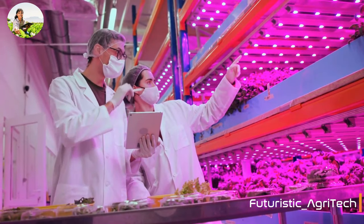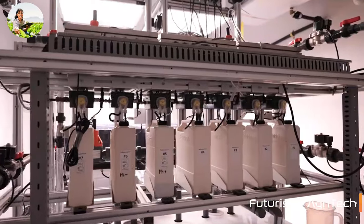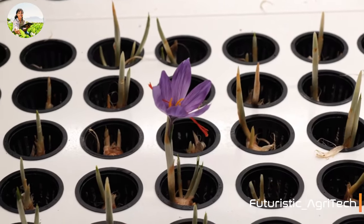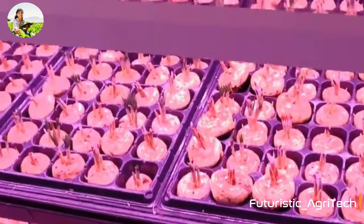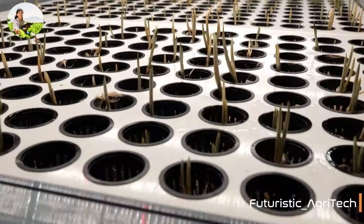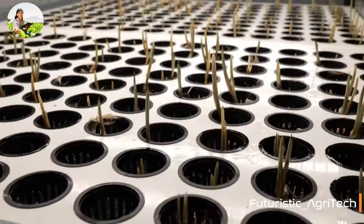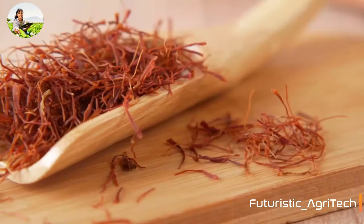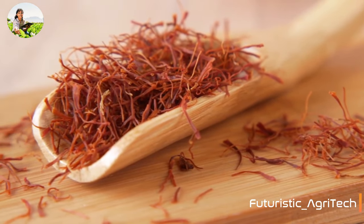Under the right combination of external and physical conditions, they manage to hack the saffron's annual life cycle by forcing the bulbs through regular dormancy periods, so they flower four times a year instead of one. Their technology is a combination of very deep agronomical and technological knowledge, making it the first significant change to the way saffron has been grown, and it is 50 times more productive than field methods.